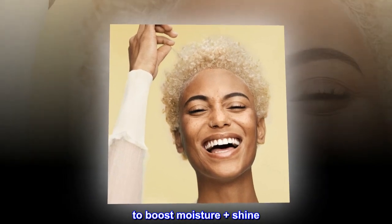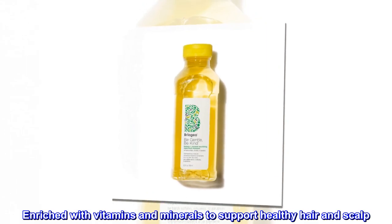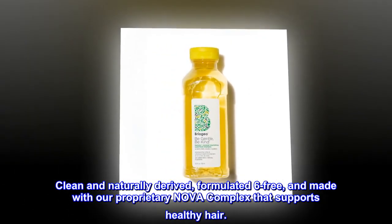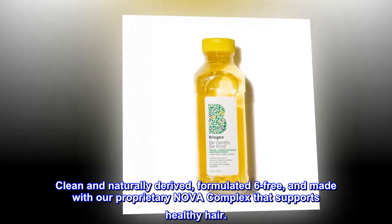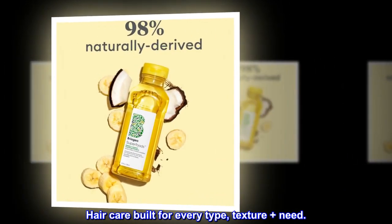To boost moisture plus shine. Provides a hydrating cleanse. Enriched with vitamins and minerals to support healthy hair and scalp. Clean and naturally-derived, formulated 6-free, and made with our proprietary Nova Complex that supports healthy hair. For all hair types — hair care built for every type, texture, and need.